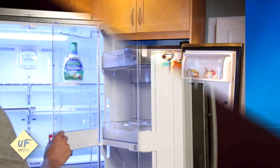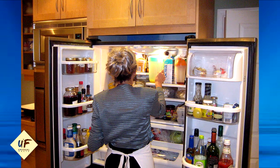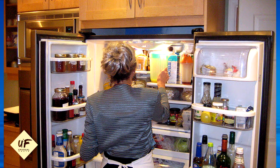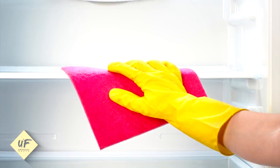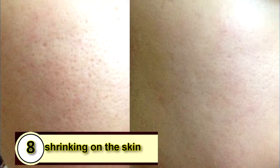Wipe the insides of the fridge with a fresh sponge or cloth. Now dip that sponge in undiluted tomato juice and wipe the entire fridge with it again. Clean it with a warm soapy solution and wipe the fridge dry. If the smell persists, repeat the same procedure again.